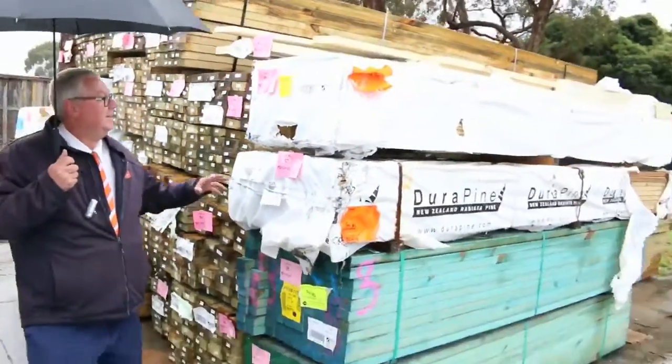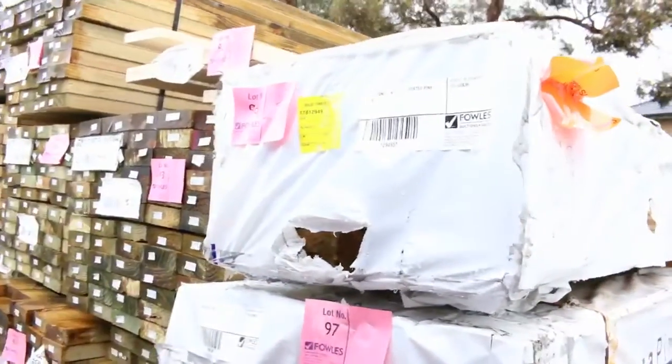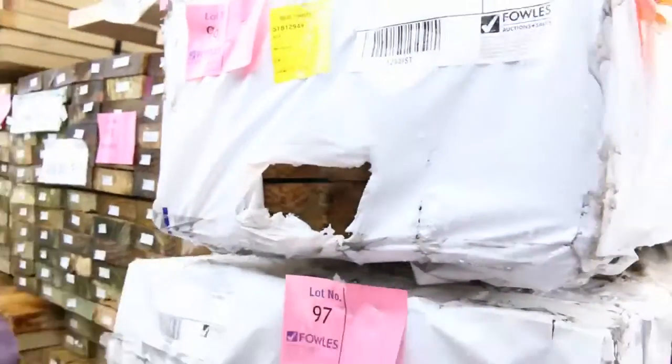Here's an interesting one — number 96. It's 140x37 tongue and groove treated pine, the sort of stuff you see on retaining walls. Just one pack, lot 96 — an interesting one.